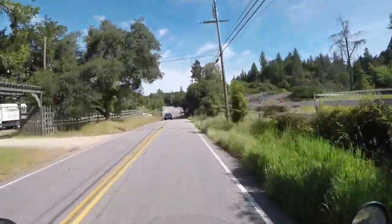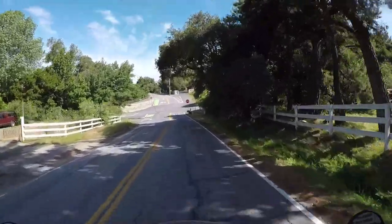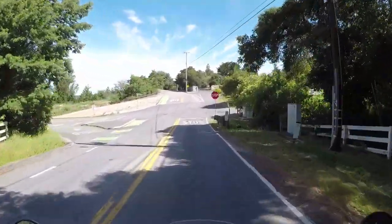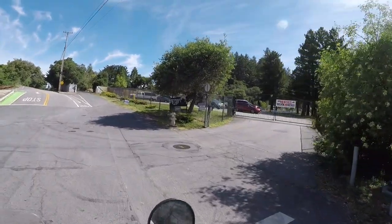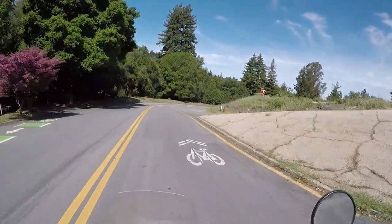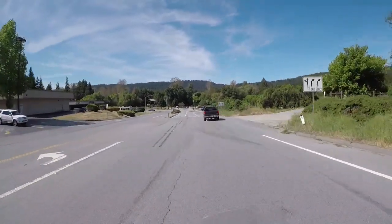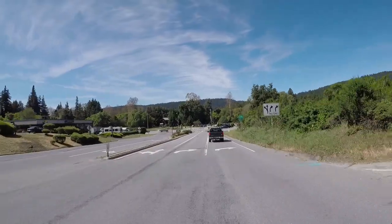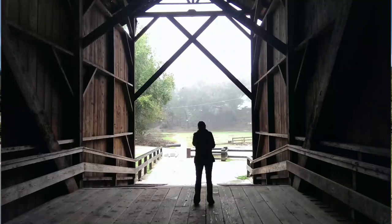This is where you head right into Scotts Valley if you make a left. Dipping down into Felton here — pretty cute little covered bridge in this park, I think it's called Covered Bridge Park.